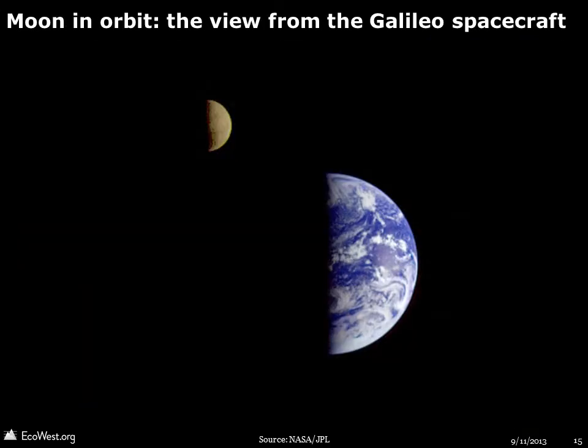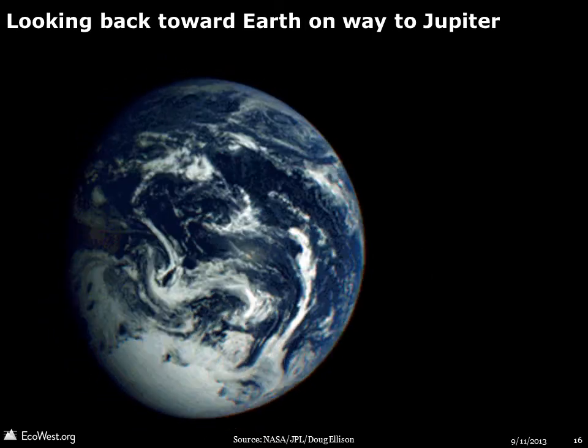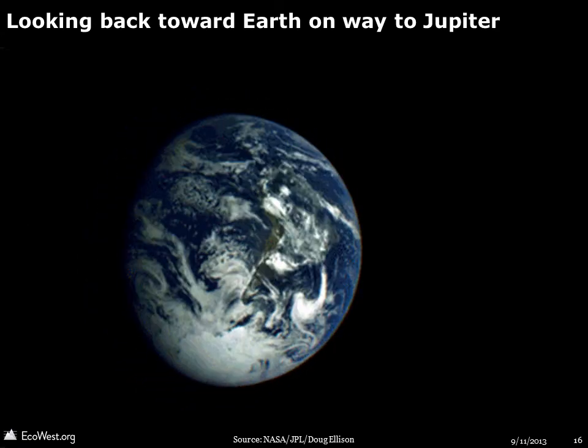Some of the most captivating views of Earth show the juxtaposition with the Moon. The Galileo spacecraft captured this image from nearly 4 million miles away. This is an animation of the planet over a 25-hour period as the Galileo spacecraft departed in 1990 for Jupiter.